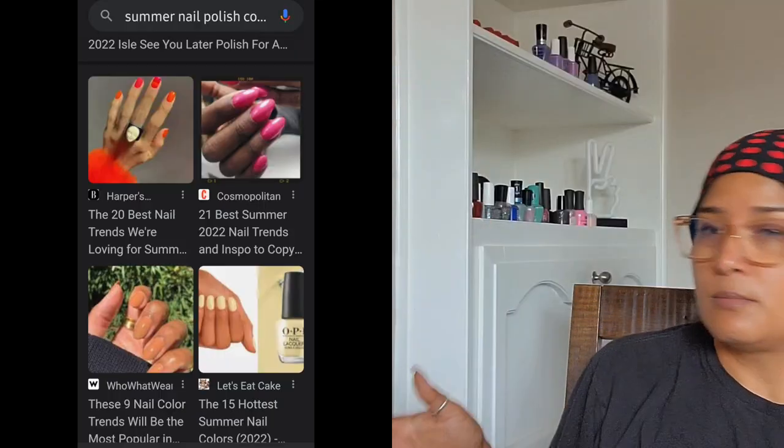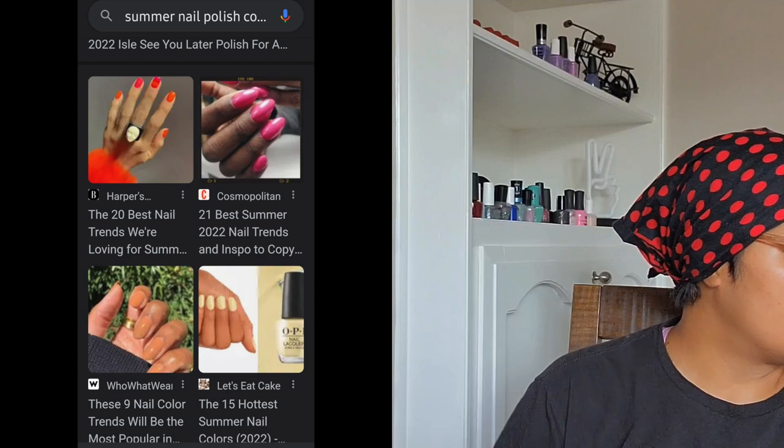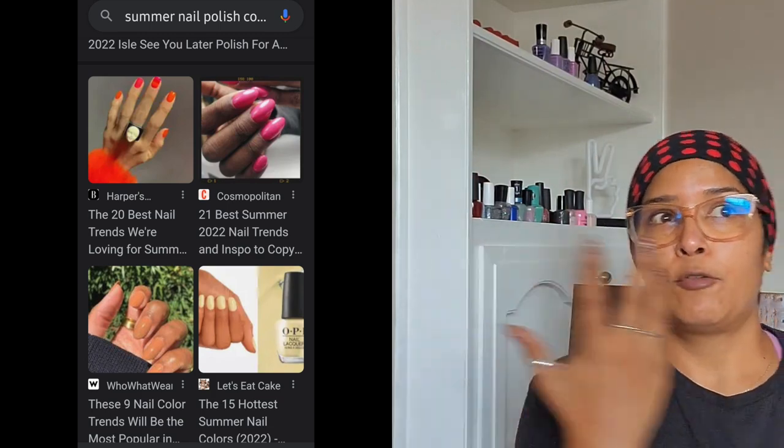Hey guys, in today's video I am going to share with you what is on my summer seasonal wrap. I am still pulling — as of today I was still kind of filtering through — but I think for the most part it's done. In my summer picks video I shared what the trends are; I usually base a lot of my decisions off trend pages online, googling summer nail polish color trends for whatever season and year it is, then pulling from my already existing collection anything that comes remotely close.